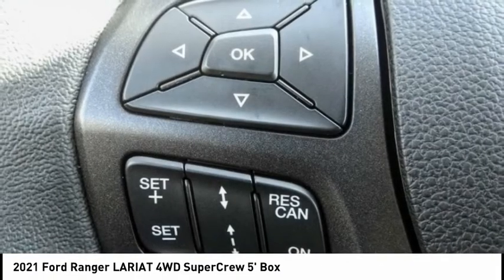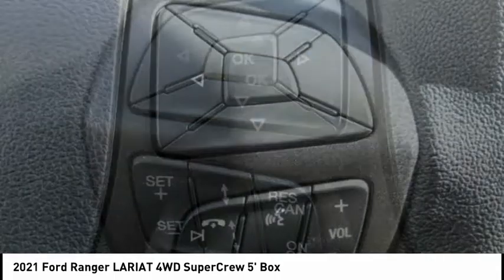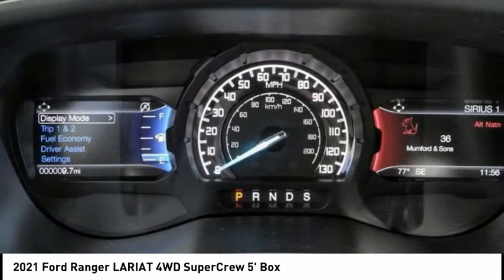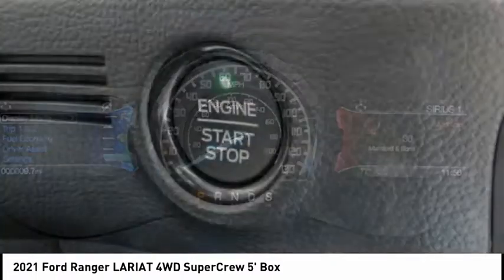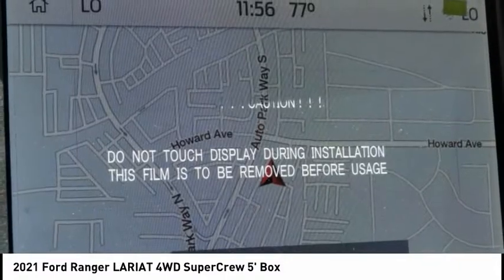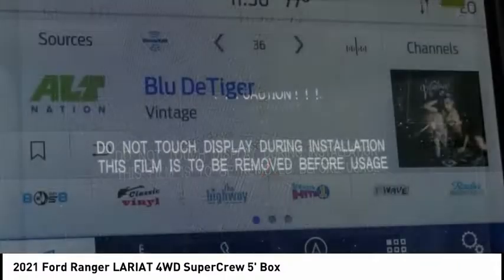This vehicle has less than 100 miles. Here are some of this vehicle's great options: electronic stability control, alloy wheels, brake assist, traction control, rear step bumper, remote keyless entry, fog lights, speed control, four-wheel disc brakes.